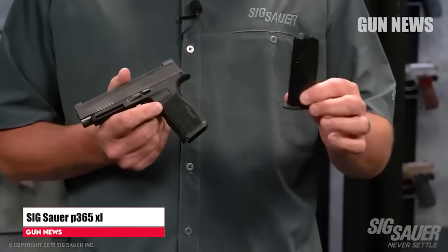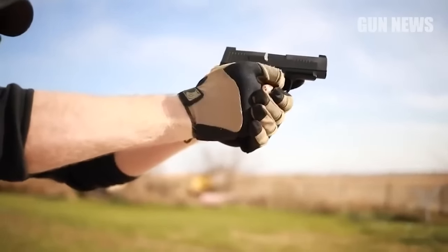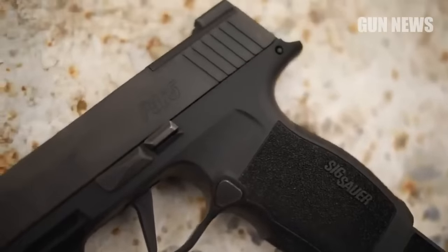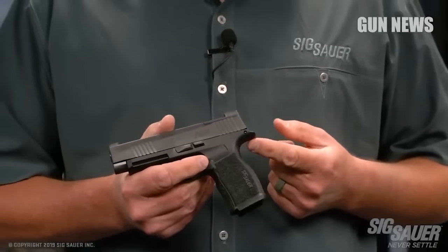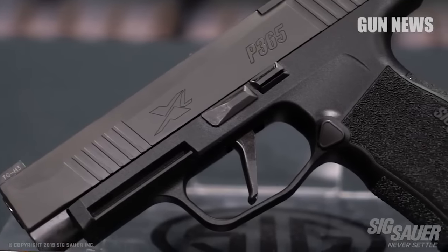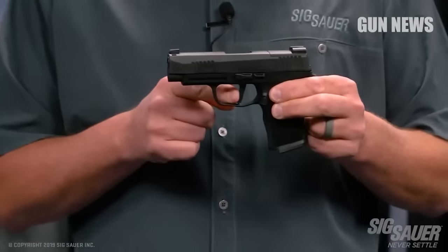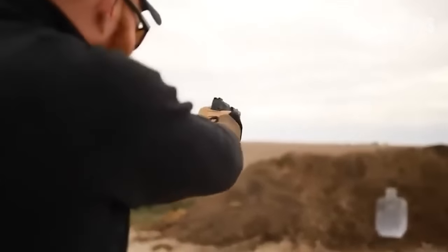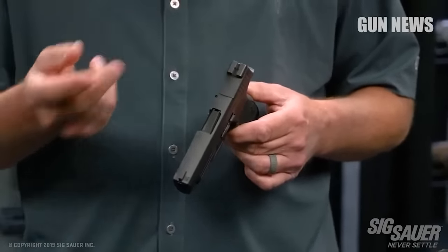SIG Sauer P365XL. One of SIG's many home runs in recent years, the compact, high-capacity 10-plus-1 9mm P365. The recent P365XL version has a slightly longer slide and a longer grip as well, so it shoots more like a full-size pistol while still being extremely concealable. The P365XL's 3.7-inch barrel is long enough to deliver plenty of 9mm power downrange. It comes with 10 or 12-round magazines, and extended 15-round magazines are available. The gun with 15-round mags is almost a box of ammo on your belt. The XL is available with or without a manual thumb safety. The polymer-framed pistol weighs just 20.7 ounces.